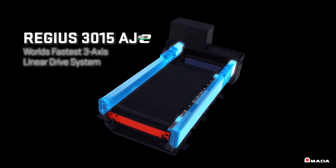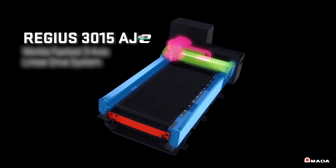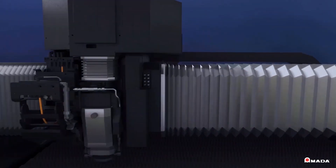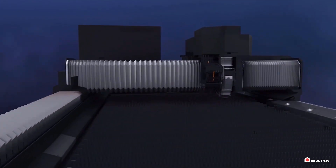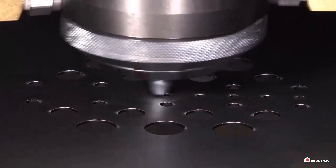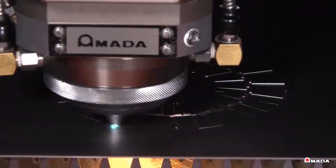The three-axis linear drive system on the Regis precisely controls the traverse speeds to maximize high quality production. The linear drive generates 5G of acceleration and reaches traverse speeds of thirteen thousand three hundred inches per minute. When compared to a previous linear driven machine, nest times are reduced by fifteen percent.